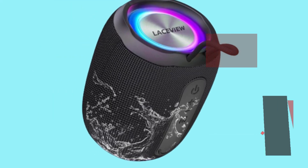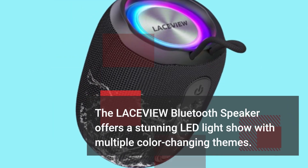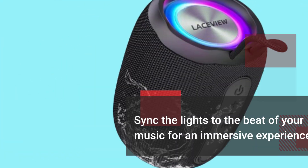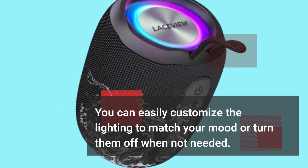The LACEVIEW Bluetooth Speaker offers a stunning LED light show with multiple color-changing themes. Sync the lights to the beat of your music for an immersive experience. You can easily customize the lighting to match your mood or turn them off when not needed.